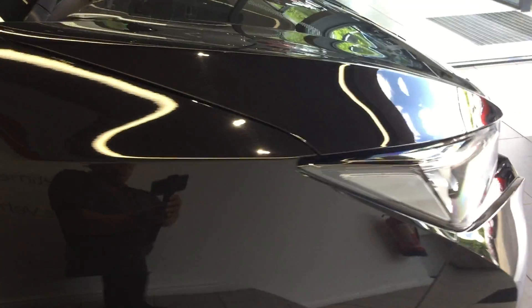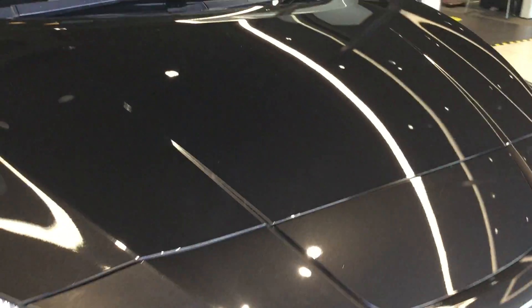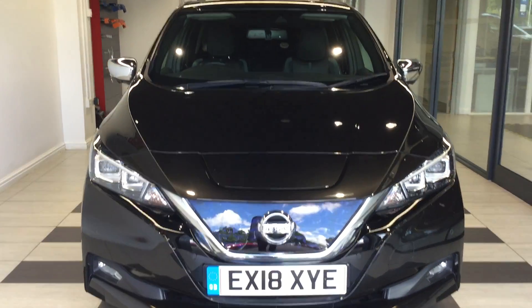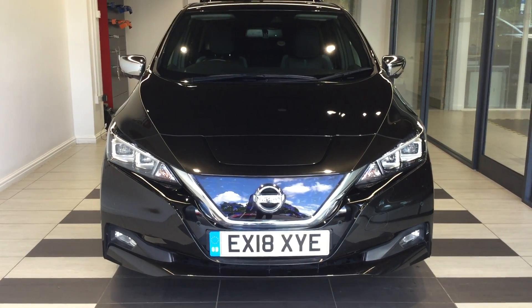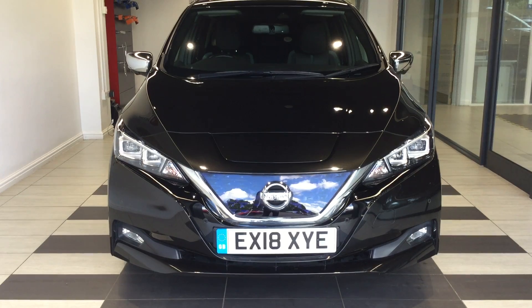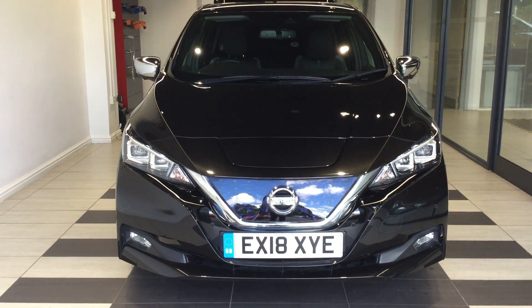Just recapping for you, this is the Nissan LEAF, it's the 40 kilowatt Tecna model with ProPilot and ProPilot Park. Should you require any more information regarding this vehicle, please don't hesitate in contacting the dealership on 01733 267 606. You can go on to our Smith's Motor Group website, ping us an email, and we'll respond as soon as we possibly can. Thank you.